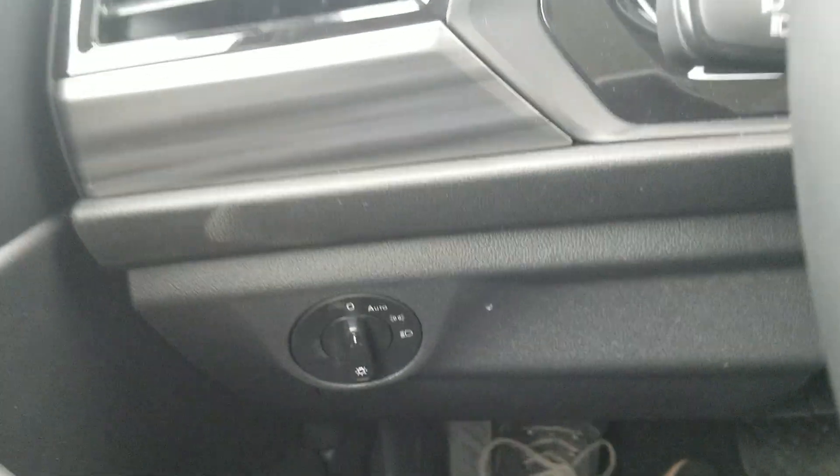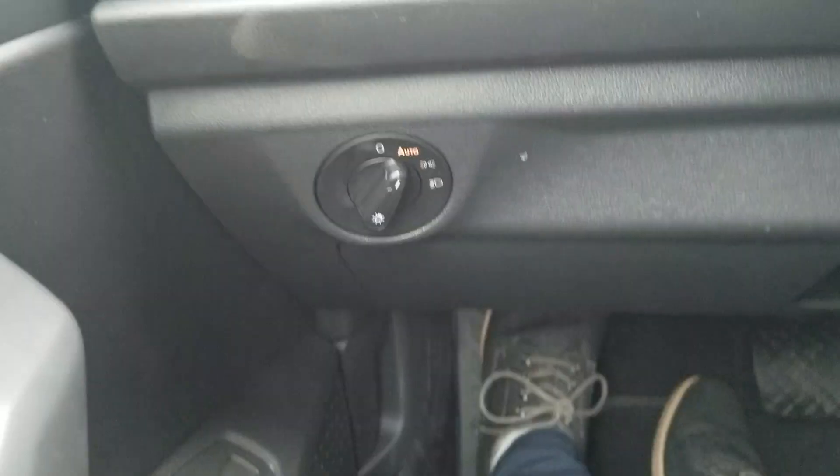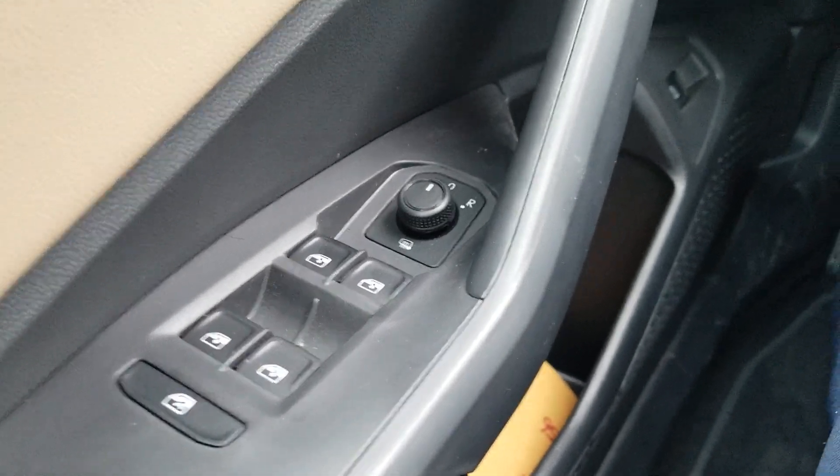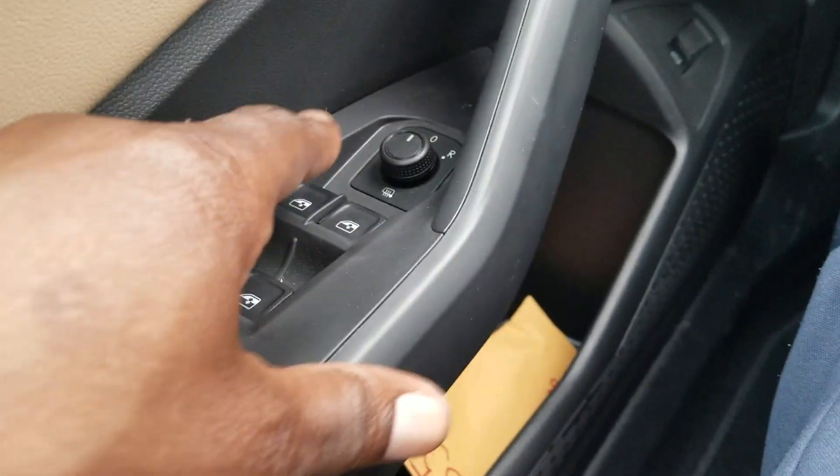You also have automatic headlights. There are no fog lights on this unit. Power door locks, power mirrors, power windows with one-touch up and one-touch down, also a window lock right there. Heated mirrors as well and a remote trunk release right here.